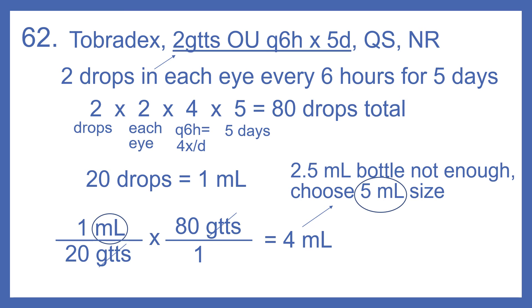So the 2.5 milliliter bottle would not be enough, so we'll choose the five milliliter size.